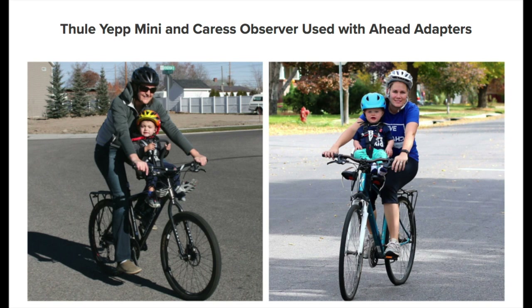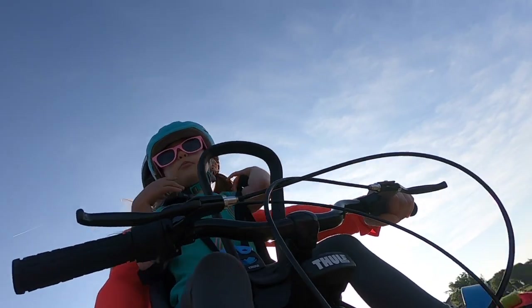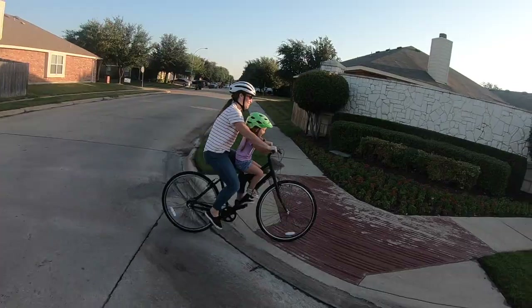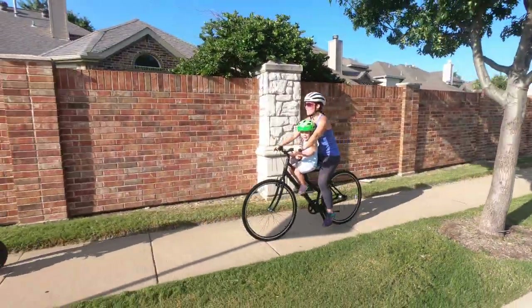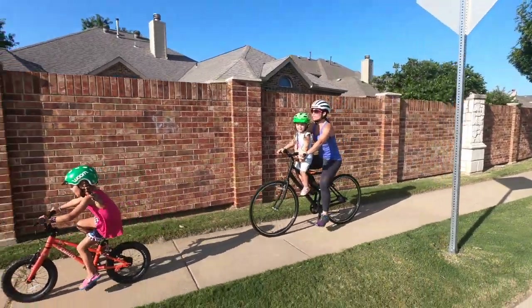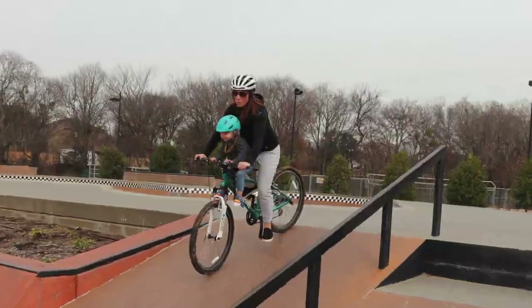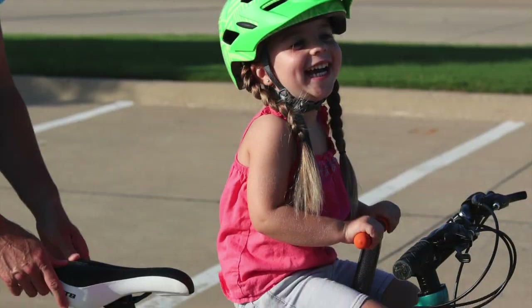Take a look at the Thule Yepp Mini or the Hamax Observer if this applies to you. In general, front-mounted seats are not compatible with mountain bikes, but are better suited for fitness, hybrid, and comfort bikes. Mid-mount seats are much easier to fit on a bike than rear and traditional front-mounted seats. If you're interested in an MTB seat, our favorites are MackRide, KidsRide Shotgun, Doolittle, and TypeToter. Thanks for watching and happy riding!